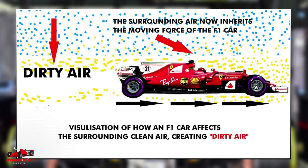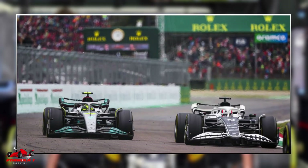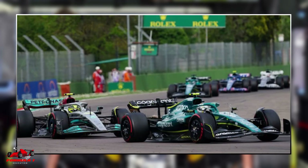As a trailing car approaches for an overtake in the corners, the hot asymmetric turbulent air from the car in front causes the temperatures of the trailing car to rise. This is why you will often see drivers back off for a few laps and then attempt an overtake again.